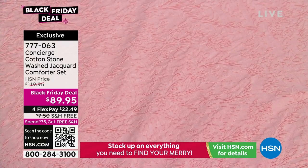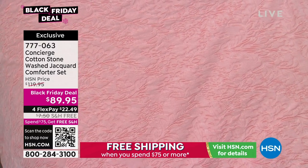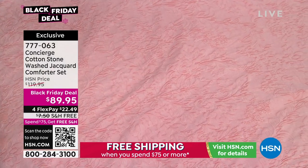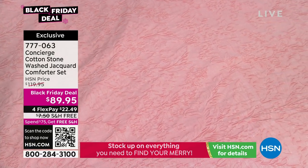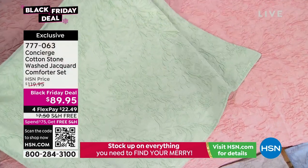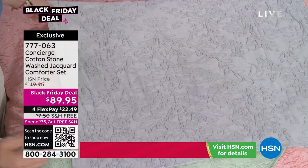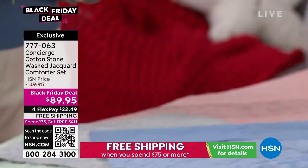We have really pretty colors: coral on the bed, then this gorgeous green — I can see that one even in the spring. Then the gray — so beautiful. And the blue looks almost like a chambray. Look at how gorgeous it is. This is the lowest price we've ever offered this — from $119 down to $89, basically $30 off. You have four FlexPay payments on it, making it even more affordable.